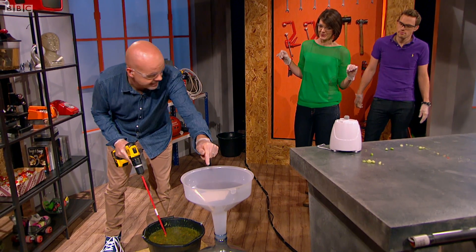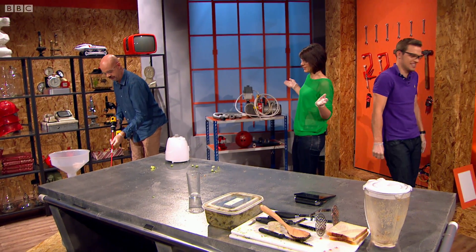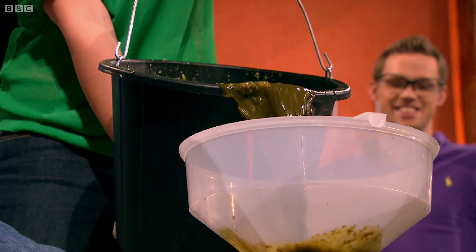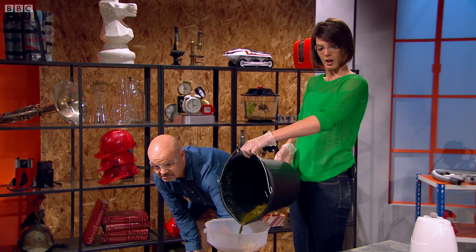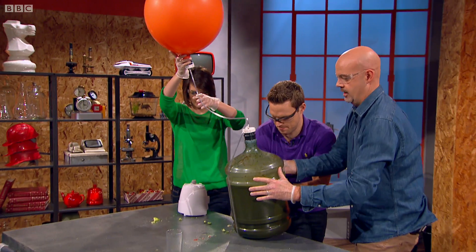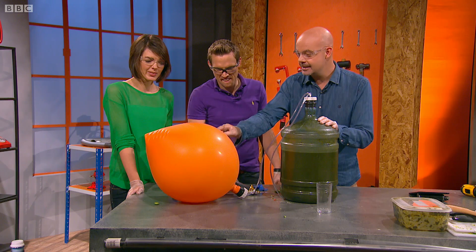Fran, what I need you to do is pour that into there. Right — it's always the lady who has to pass the poo. OK, be careful — whatever you do, don't drop it, please, Fran. Gently does it. I have something under here which I'm going to show you. This is basically a three-day-old version of that. The bacteria has been heating up, and it's given us this.